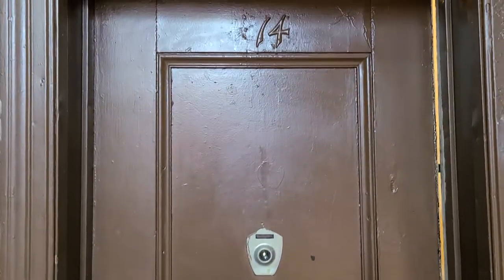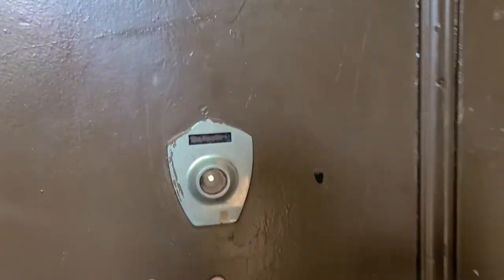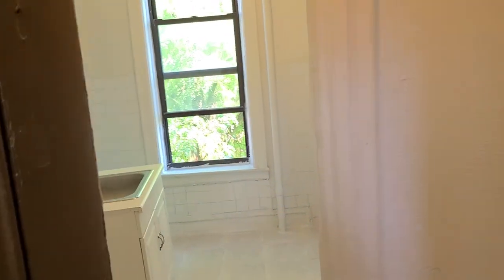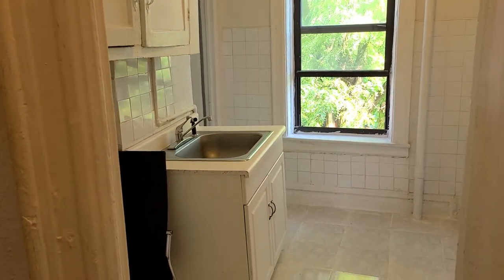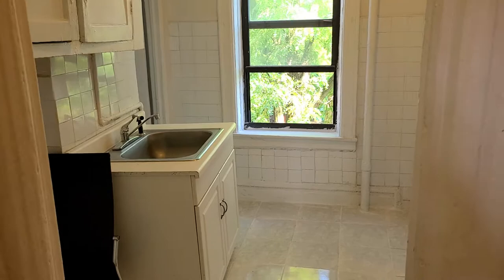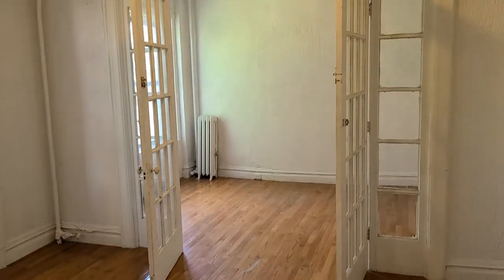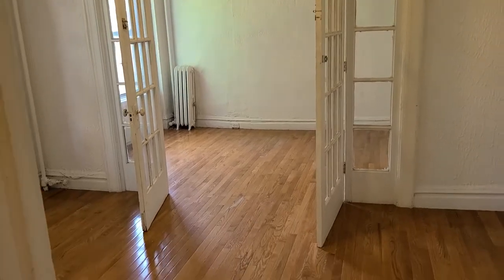Hello, this is apartment number 14, second floor. It's a two-bedroom — heat and hot water are included. This apartment also has the old-world charm with original moldings. Right here is the living room.